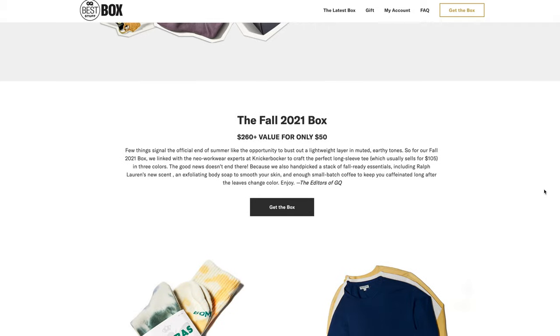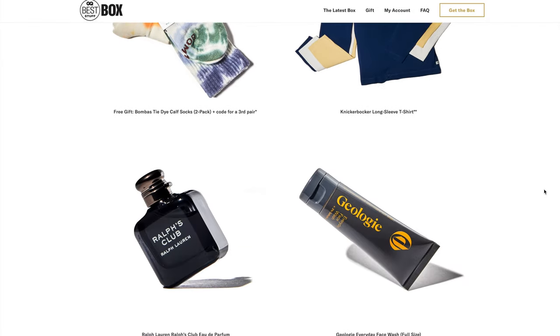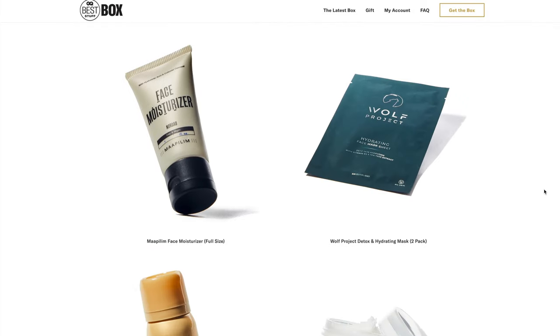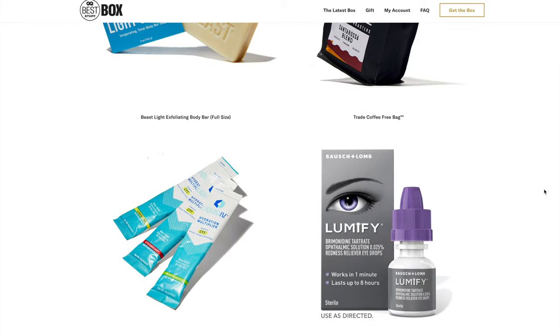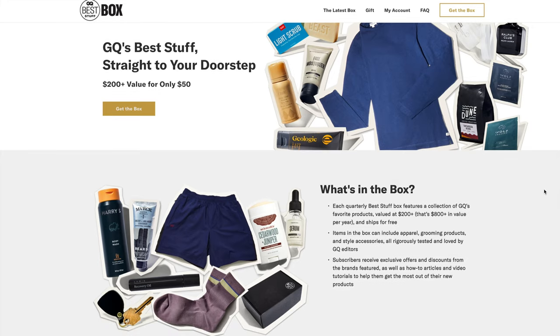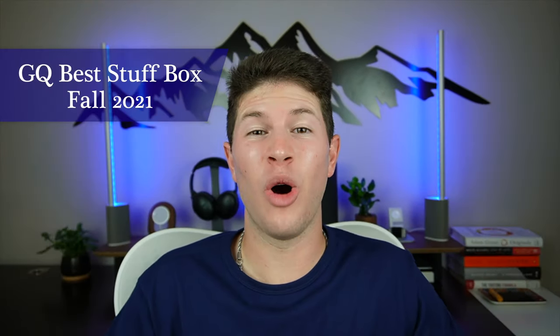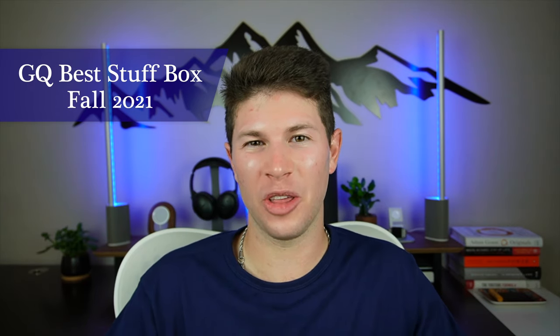Generally, each box contains one big ticket item. This item is usually worth over $100, so that's over half the value of the box, all on this one item. The rest of the things in the box are a compilation of smaller items that have to do with lifestyle, grooming, wellness, etc. I'll also be giving away one of the items in this video later on, so watch all the way through so you don't miss that.